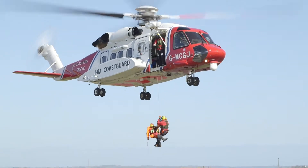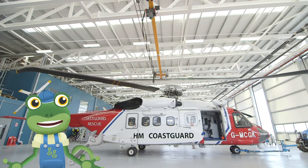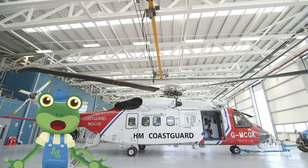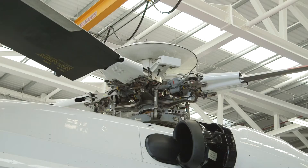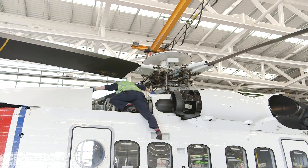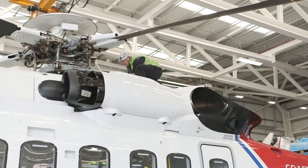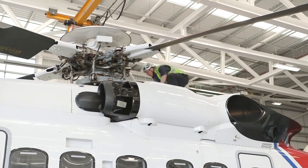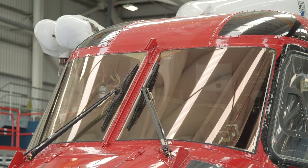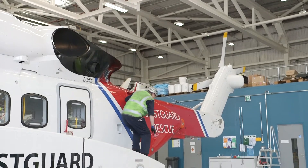Nicely done, team! Back at base, the engineers are always on hand to make sure the helicopters are in the best working order and ready to fly! Safety is the most important thing, and these engineers are the best in the business! It's a real team effort keeping these amazing helicopters flying and rescuing people in need!